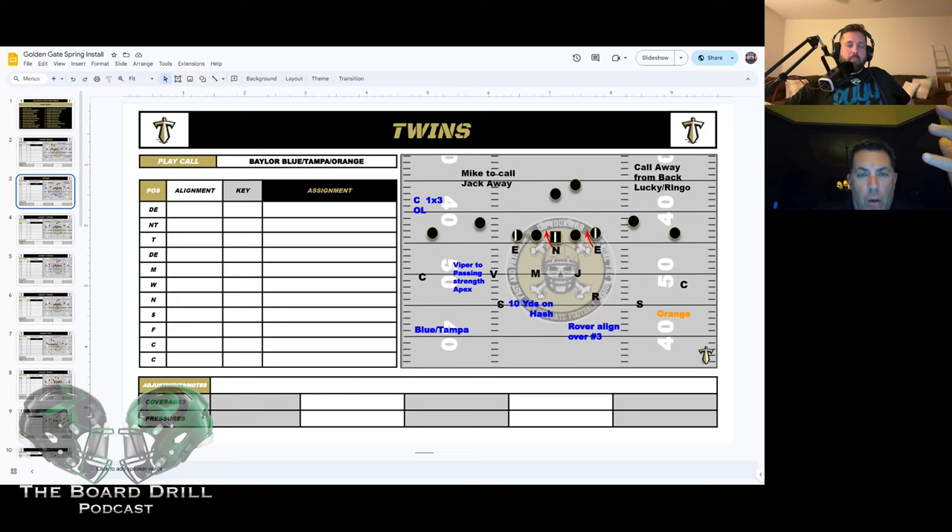That's the beauty of the defense — you're very flexible coverage-wise, very multiple. I like that you can get your best player to the point of attack or to the point in coverage. If they have a dude in the slot, you have someone to adjust to him. Our kid this year — his first year playing defense — ended up with 90 tackles at that spot.